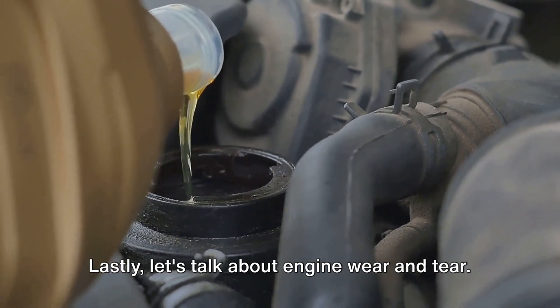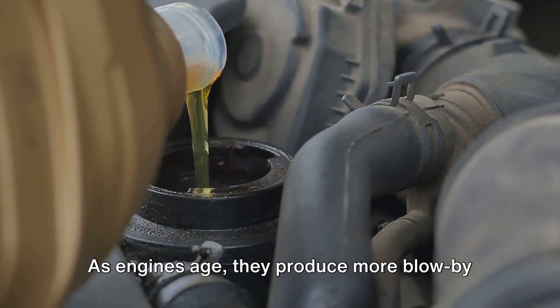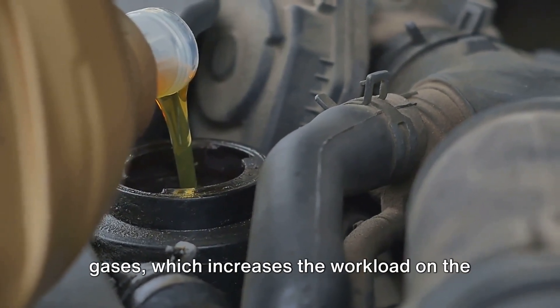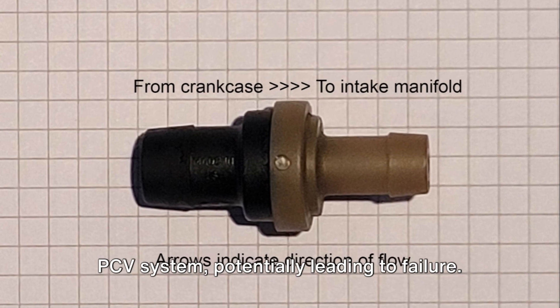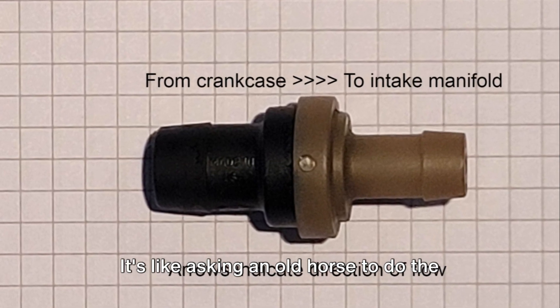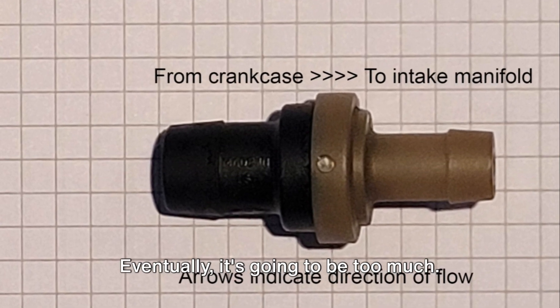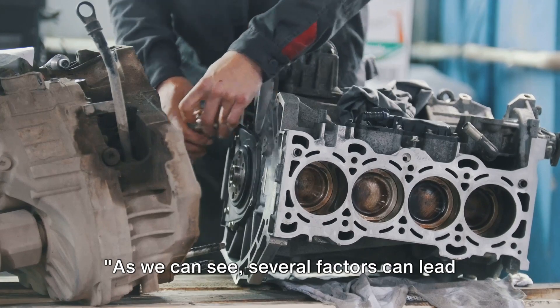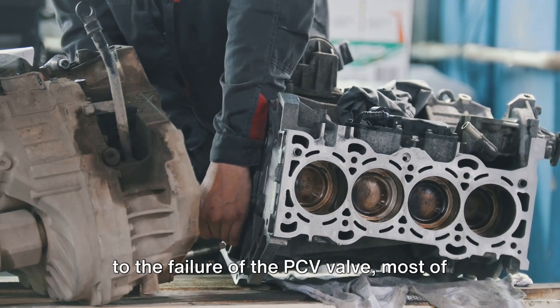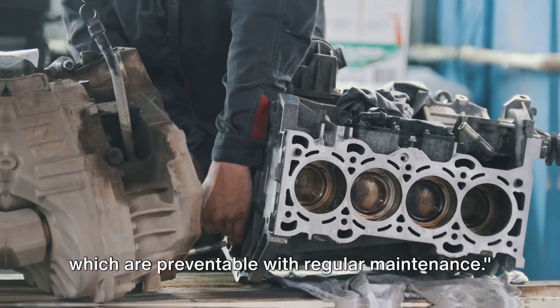Lastly, let's talk about engine wear and tear. As engines age, they produce more blow-by gases, which increases the workload on the PCV system, potentially leading to failure. It's like asking an old horse to do the work of a young stallion — eventually, it's going to be too much. As we can see, several factors can lead to the failure of the PCV valve, most of which are preventable with regular maintenance.